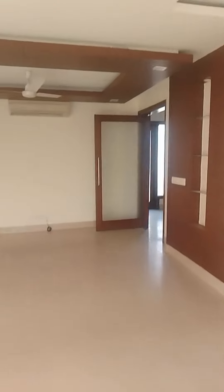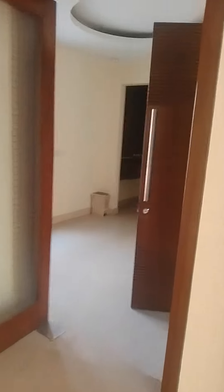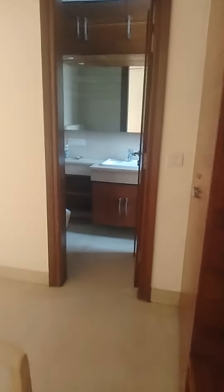Now come to the bedroom. This bedroom is attached with the bath and the shower area — good size room.